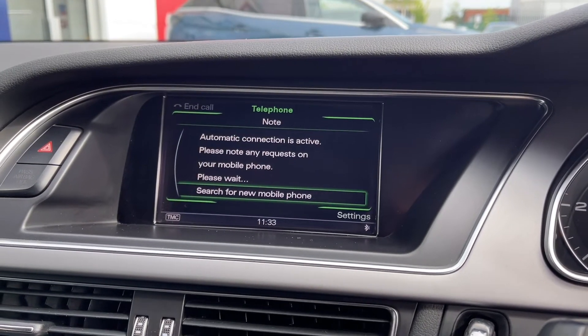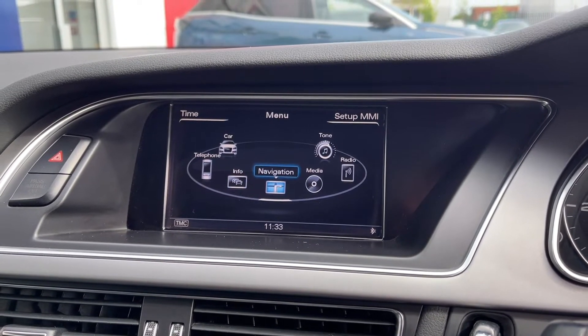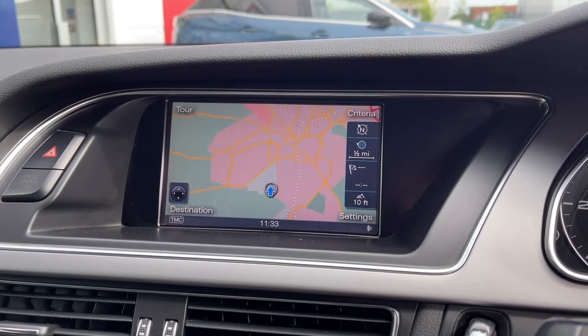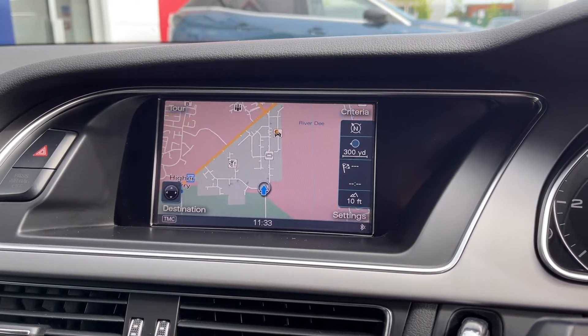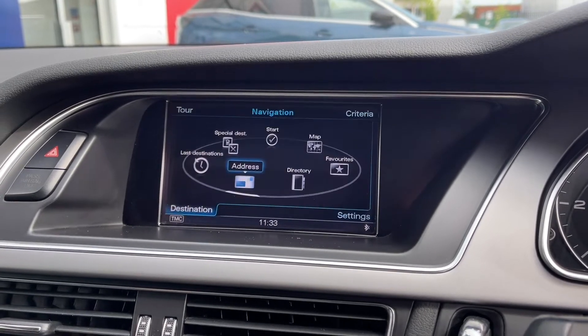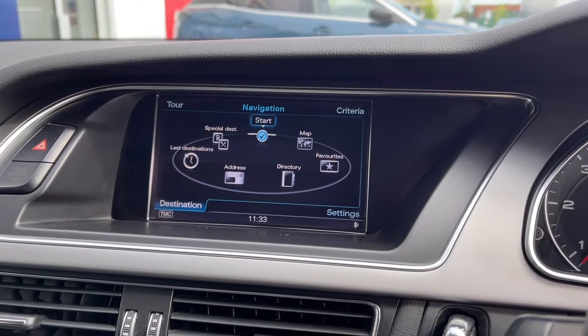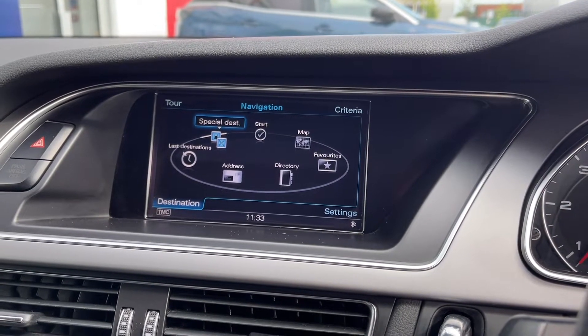The car offers full Bluetooth connectivity so you can easily take and make phone calls safely through the vehicle. As part of the technology package mentioned earlier you do get the full navigation system. As you can see the map is nice and clear and displays nearby points of interest, and you can look at those points of interest in more detail in the menu and save favourite addresses and set up a directory as well.